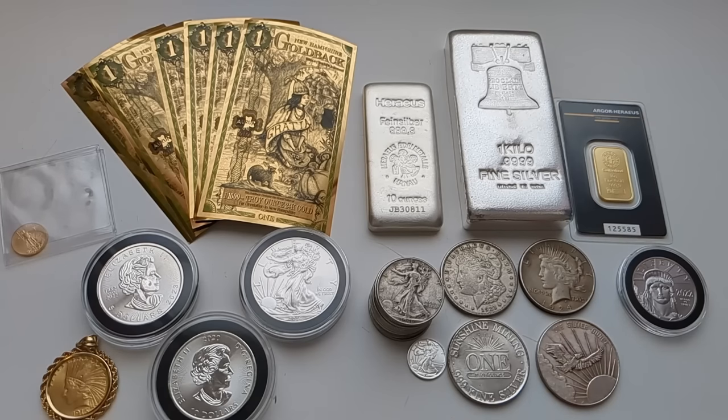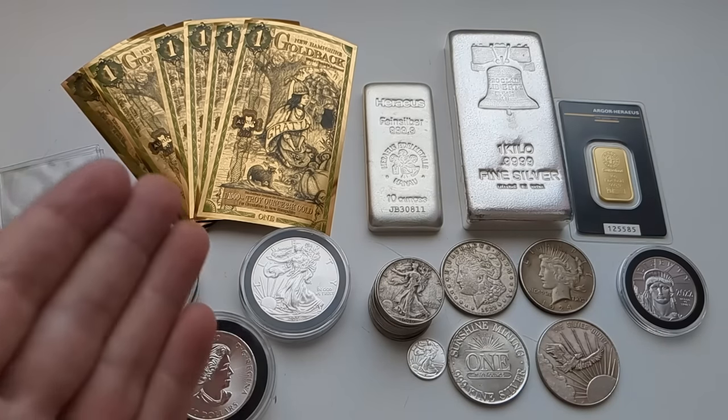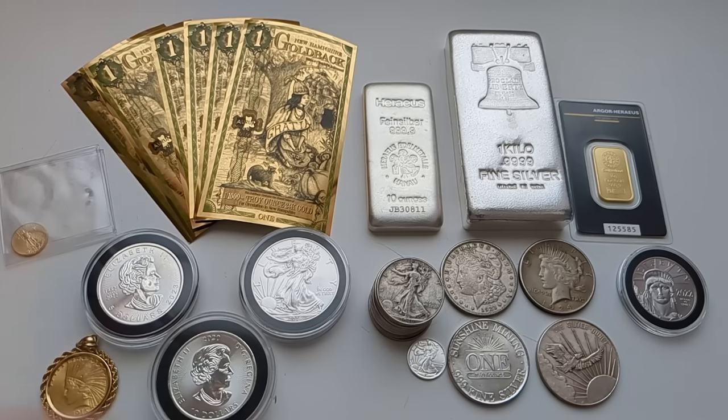If you're a seasoned stacker and you've been watching the channel for a while, you might want to stick around too because some of this stuff might be interesting to you. But if you're new to stacking and you're thinking about making your first purchase, definitely stick around for this one — because one of the most important things you can do as a precious metal stacker is educate yourself on the topic. I wouldn't label myself an expert by any means, but I've been doing this for a while and I want to share some of the knowledge I've gained.